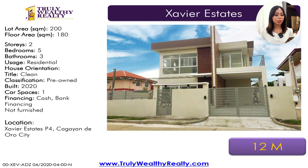For our next house, this one is in Phase 4. Lot area is 200 square meters, floor area is 180 square meters. It has five bedrooms, three toilet and baths, one-car parking space. This one is at 12 million.